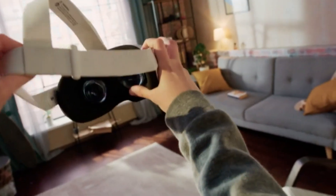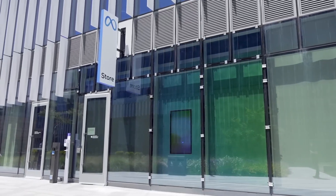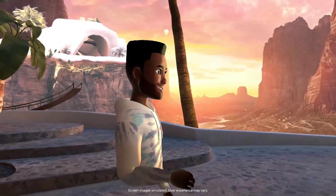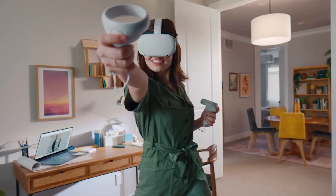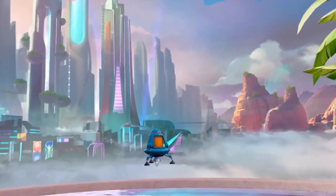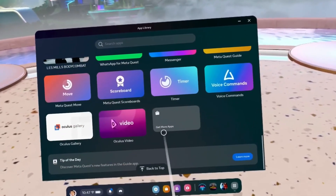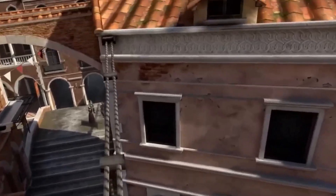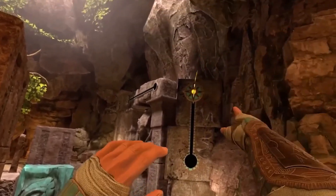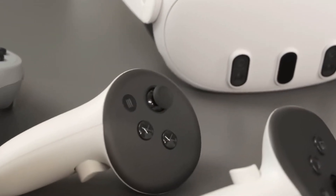Now let's talk about the content and performance of these two headsets. The MetaQuest 3 has a huge library of VR games and apps downloadable from the MetaStore. You can also access MetaHorizon, a social VR platform where you can create and explore virtual worlds with other users. Popular titles include Beat Saber, Superhot VR, Resident Evil 4 VR, and The Walking Dead: Saints & Sinners. The MetaQuest 3 also supports streaming PC VR games via MetaAir Link, a wireless connection for Steam VR or the MetaPC app. It delivers a smooth and immersive VR experience with high-resolution graphics, low latency, and accurate tracking. However, drawbacks include limited battery life, a mandatory Meta account, and privacy concerns.